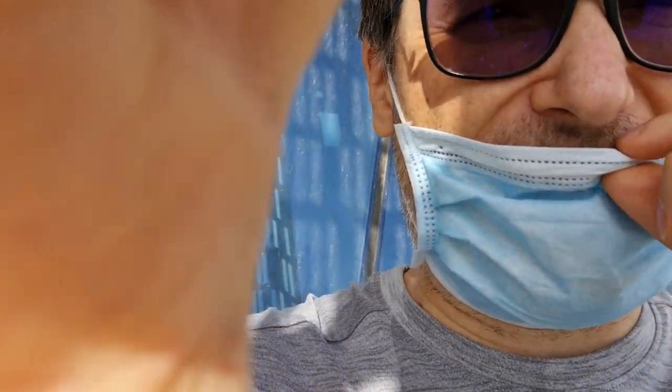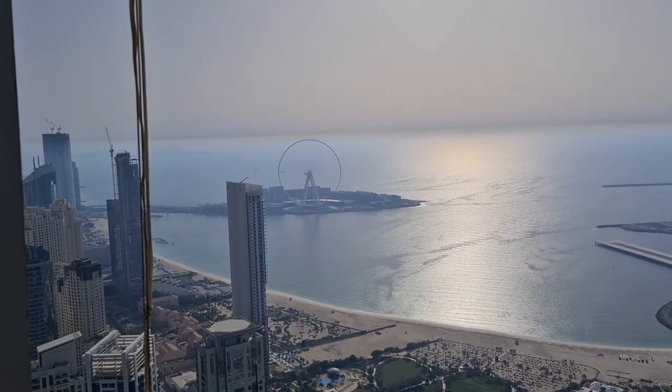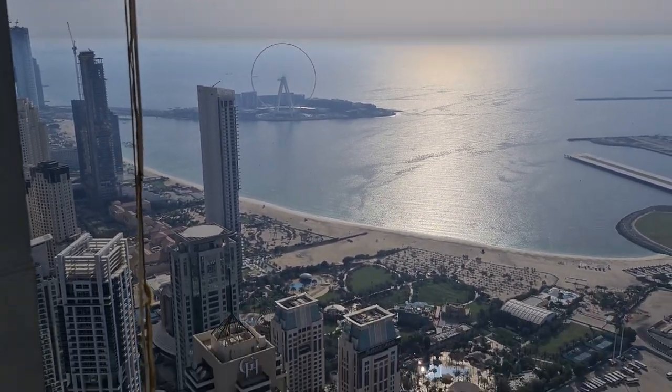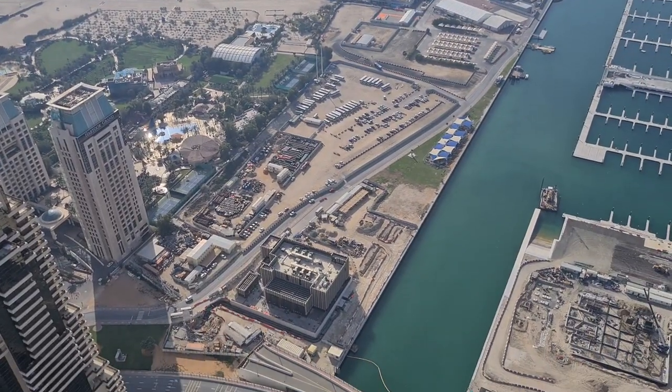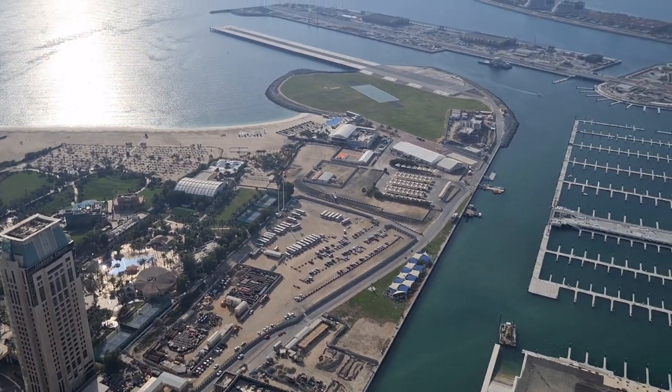I'm muffled because I'm wearing a mask because it is COVID-19, and this is what everyone's wearing these days when you leave the house — it's required in Dubai, no option. On this side we have the Dubai Eye, which is bigger than the London Eye, and beneath us is the marina. We're above almost everything around us.